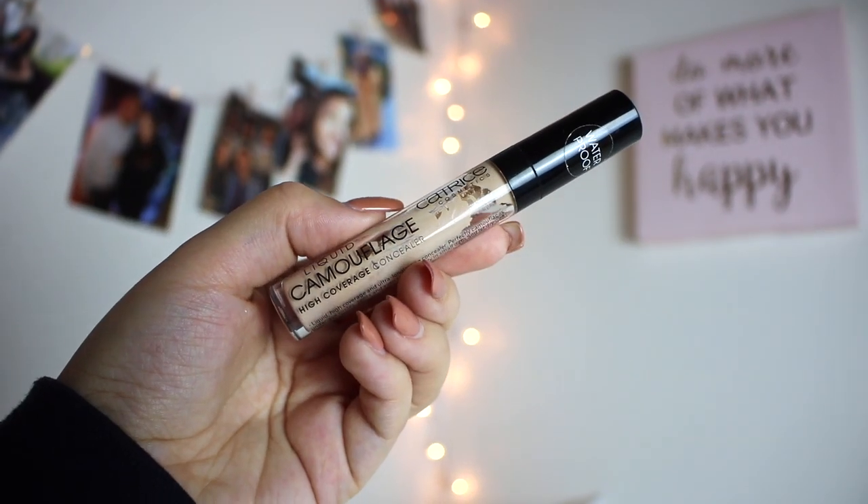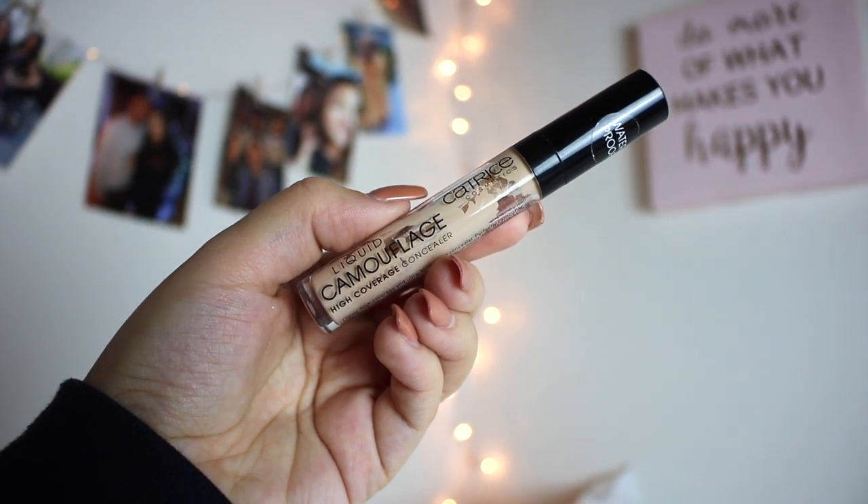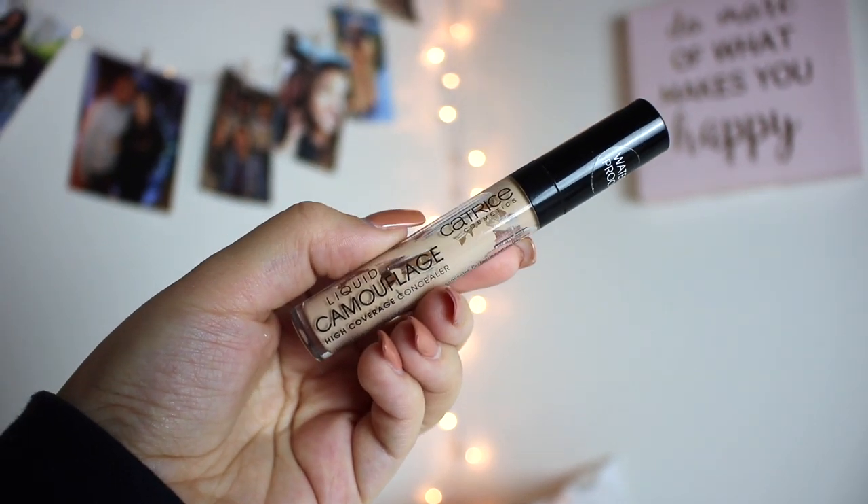2018 was definitely the year of finishing up concealers as well as trying new ones. Concealers have become a big favorite in my makeup routine and I love collecting different ones. The first one I finished is the Catrice Liquid Camouflage High Coverage Concealer. This was a really great concealer with really nice coverage - I wore it in shade 00 Light Natural. I don't like the scent as it's heavily perfumed, but it did have very high coverage, similar to Tarte Shape Tape just not as thick of a formula.